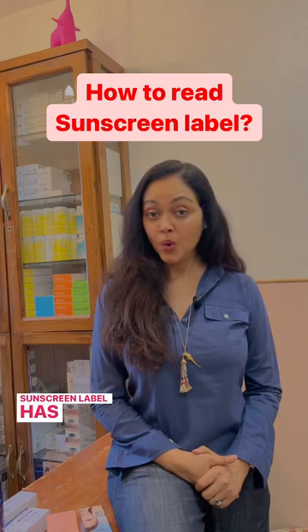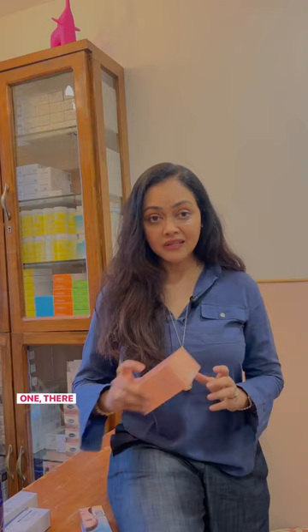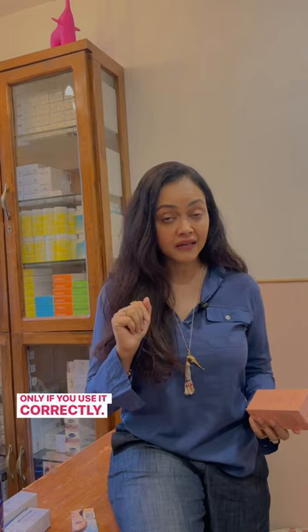If a sunscreen label has always intrigued you, here are three things that you need to know. Number one, there is something called SPF, which is usually denoted by a number — 30, 40, or 50. It simply means one SPF equals 10 minutes you're safe under the sun, only if you use it correctly.